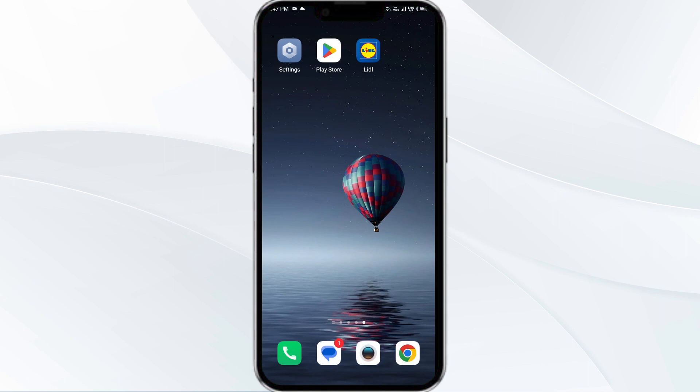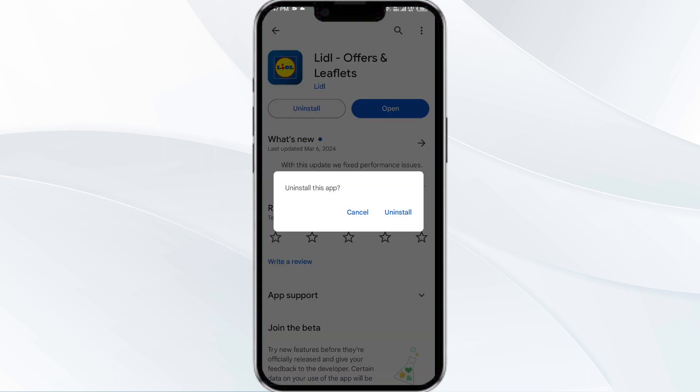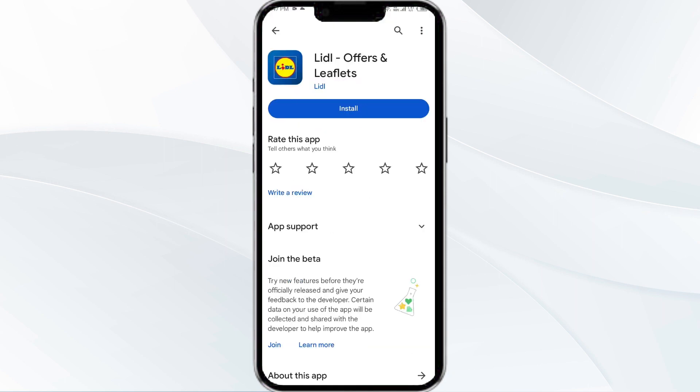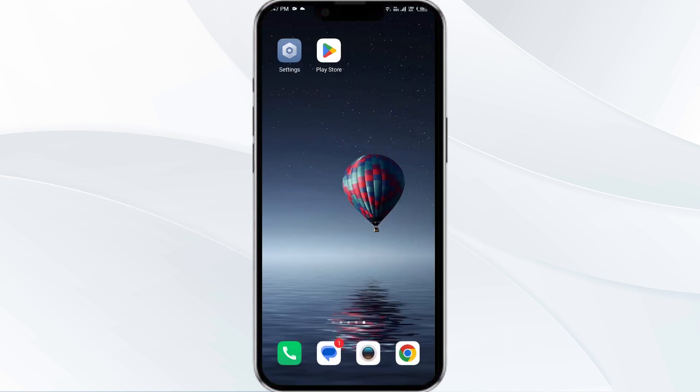The fifth solution is to uninstall and reinstall the Letgo app. If the problem persists, uninstall the Letgo app by going to the Play Store, searching for the app, and selecting Uninstall. Once uninstalled, reinstall the app by clicking on the Install button. If none of the above methods work, the issue may be that the Letgo server is down — in such cases, you may need to wait for some time and try again later.